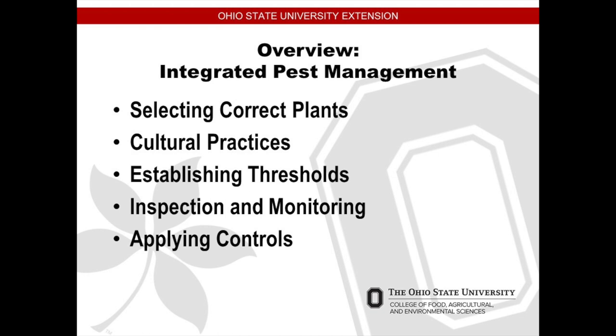IPM. What is IPM? Is it a new stock symbol? Is it a new texting term? It's integrated pest management. It's a multi-step approach for ways to fight against pests and other things that will decrease your results.